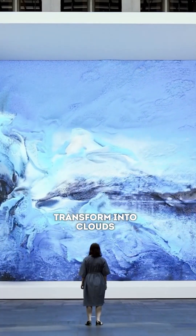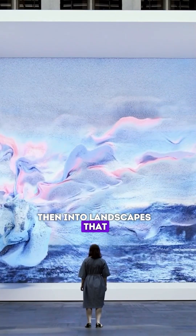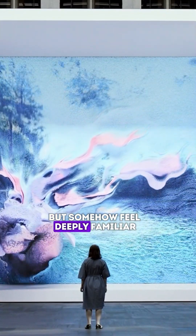Watch how these waves transform into clouds, then into landscapes that shouldn't exist, but somehow feel deeply familiar.